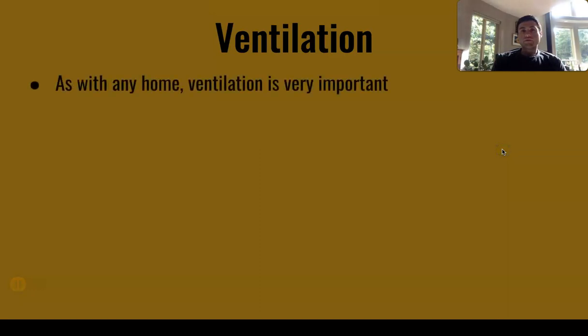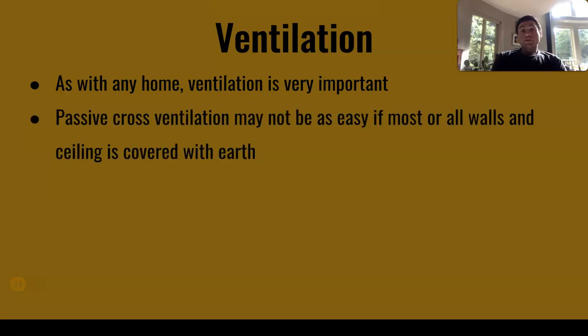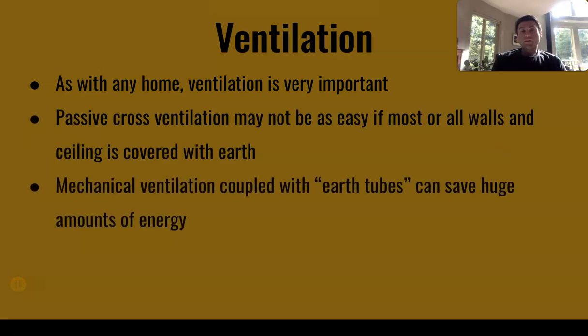Ventilation, as with any house, is very important. Passive cross ventilation may not be as easy if most or all walls and the ceiling are covered with earth. Mechanical ventilation coupled with earth tubes can save huge amounts of energy because you're below grade, but moisture buildup can be an issue if there isn't proper waterproofing. You really shouldn't use gas appliances if possible. If you do use gas appliances in an underground house, it should have a totally sealed combustion unit so all fumes are contained within the ventilation system — but it's probably just better to go electric.